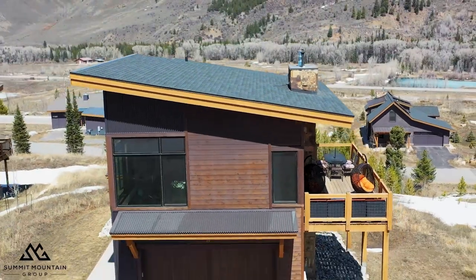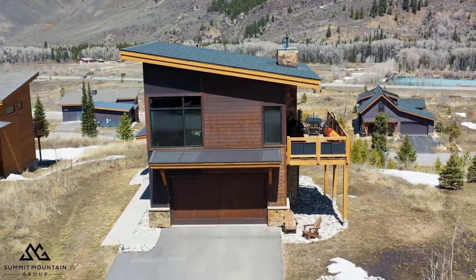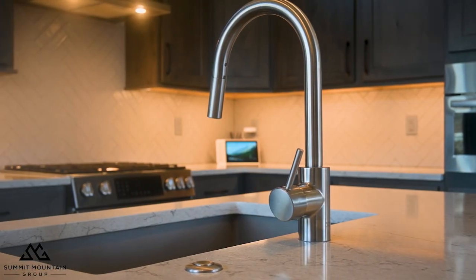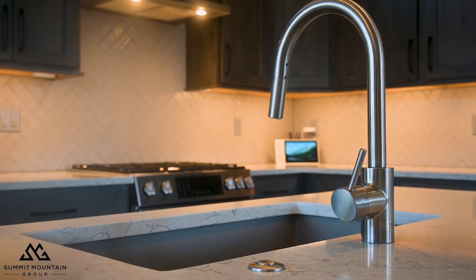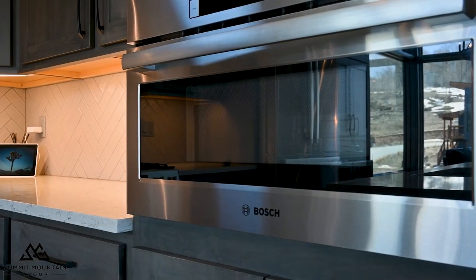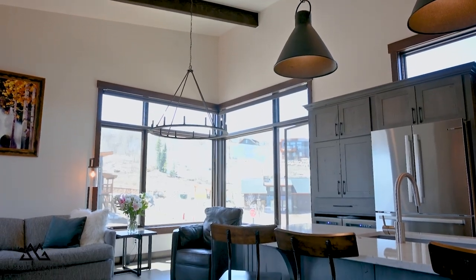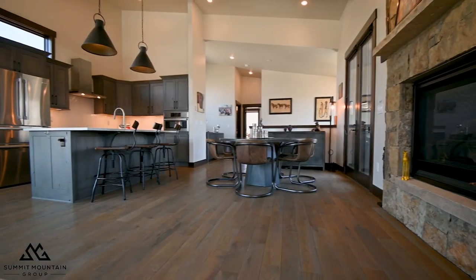Let us show you around this beauty in Silverthorne, Colorado. This floor plan on the main level offers that open concept feel where the living room flows into the kitchen and the dining room. In the kitchen you're going to find gorgeous quartz countertops, Bosch appliances, and beautiful shaker alder cabinets that really complement those countertops.